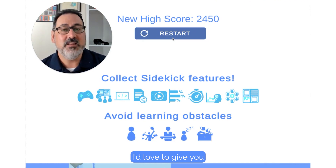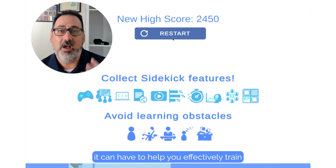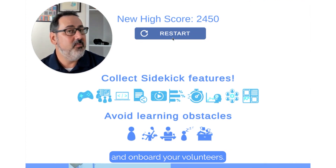Reach out to us. I'd love to give you a personalized demo of Sidekick and show you the power it can have to help you effectively train and onboard your volunteers.